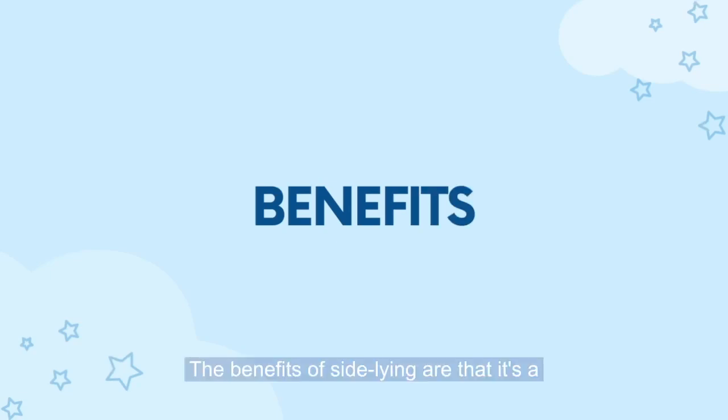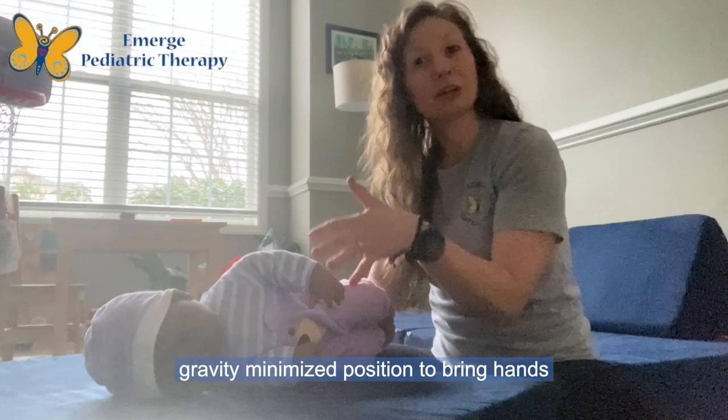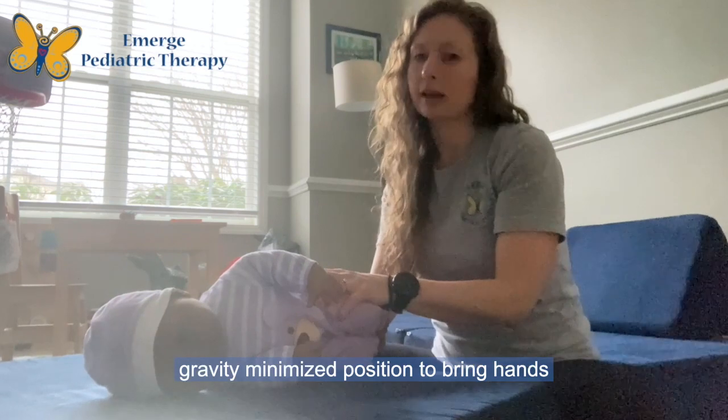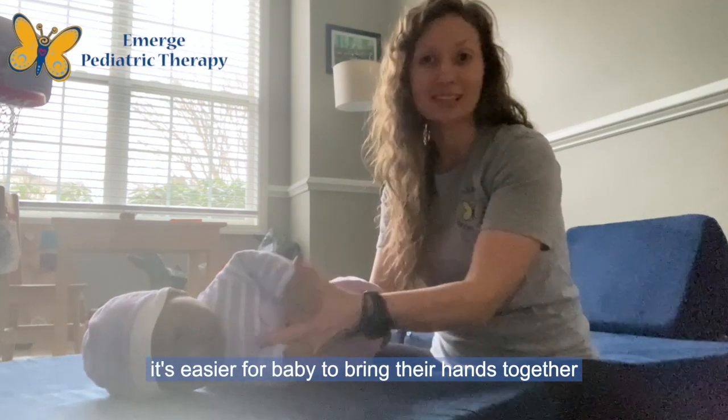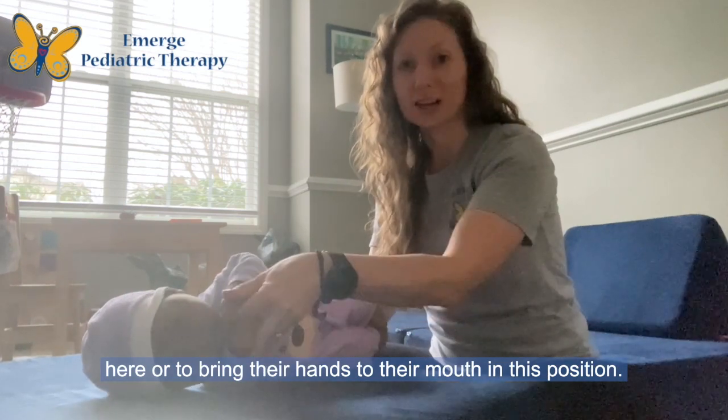The benefits of sideline are that it's a gravity minimized position to bring hands to midline and hands to mouth. That means it's easier for baby to bring their hands together or to bring their hands to their mouth in this position.